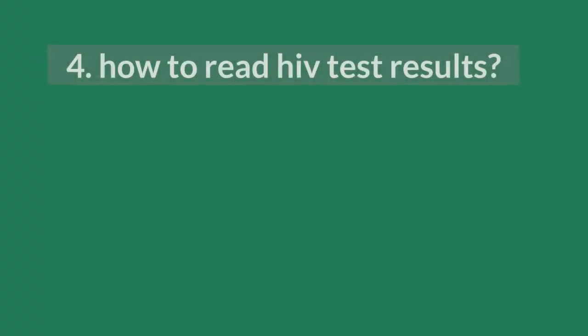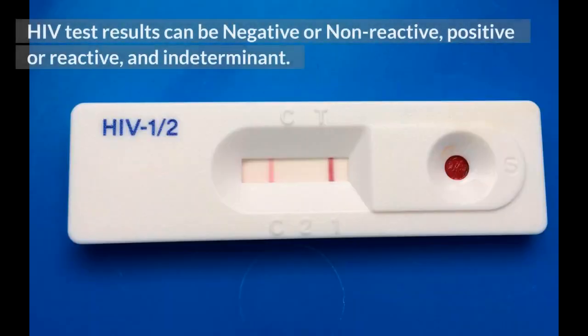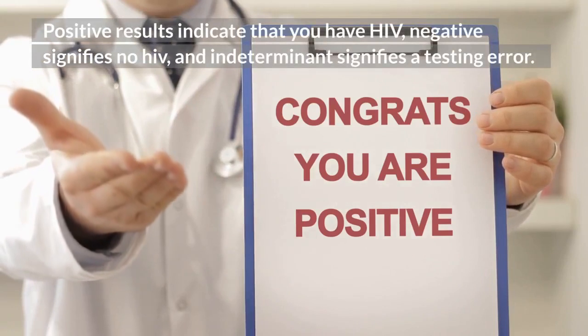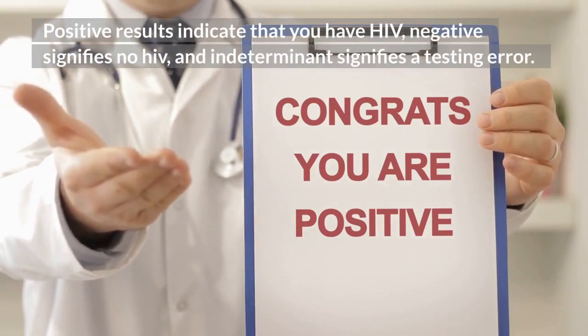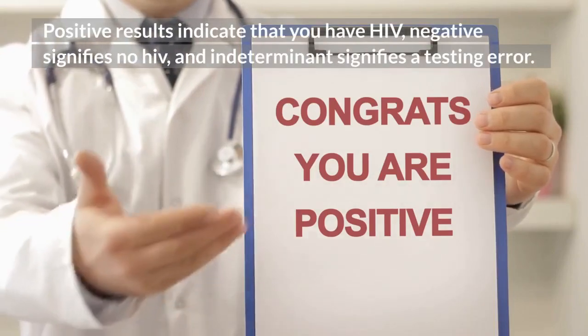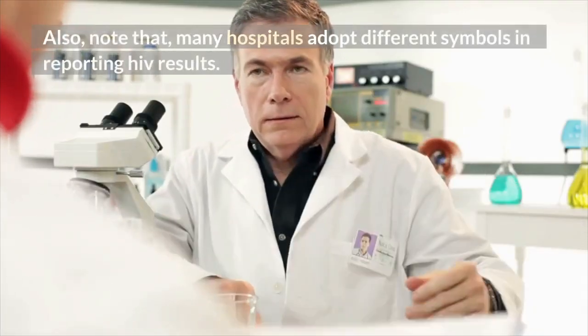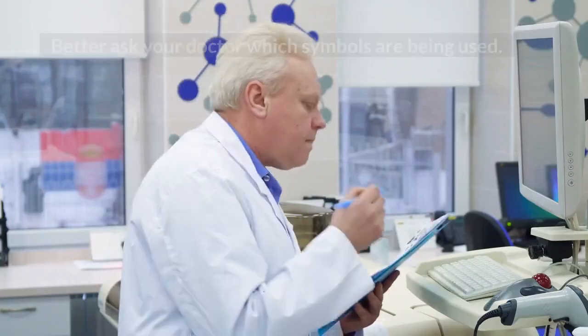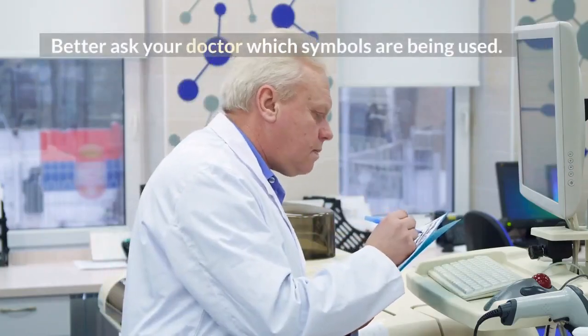4. How to read HIV test results? HIV test results can be negative or non-reactive, positive or reactive, and indeterminate. Positive results indicate that you have HIV, negative signifies no HIV, and indeterminate signifies a testing error. Also, note that many hospitals adopt different symbols in reporting HIV results. Better ask your doctor which symbols are being used.